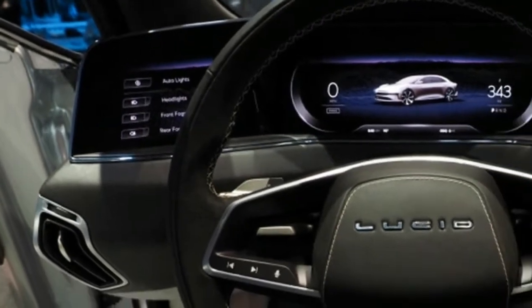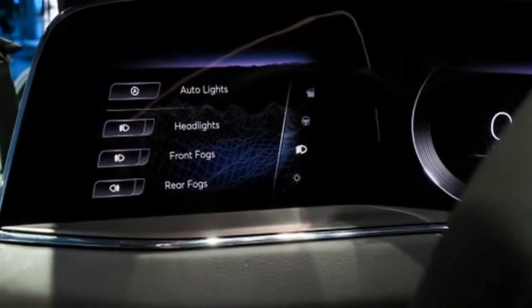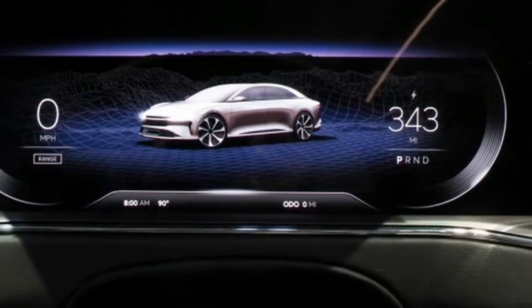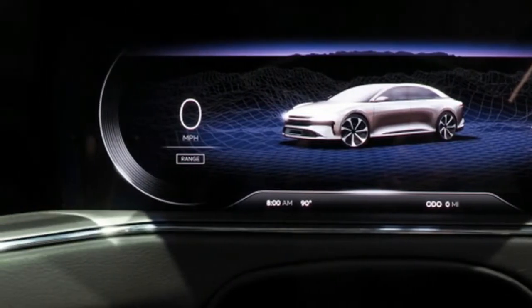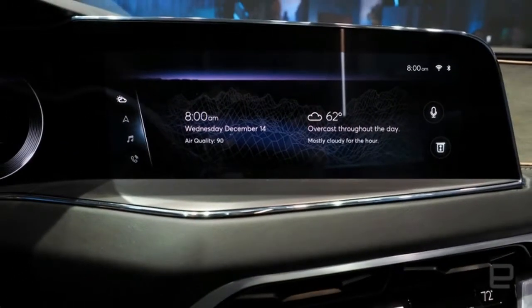It has unveiled its luxury electric vehicle and started taking pre-orders, but the factory it needs to build those cars doesn't exist yet, and it'll be 2018 before production begins on the Air, its debut vehicle. Actually, the company is operating at about 30 percent of power. Maybe 20 percent.